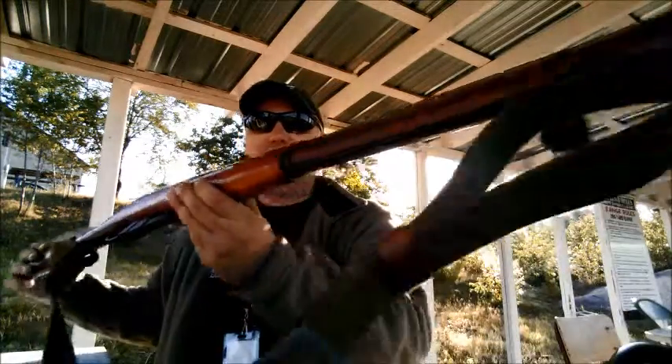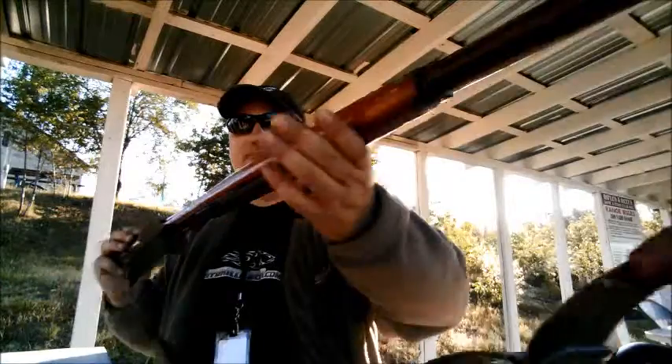As for the M1891, it served Russian soldiers during World War I, the Russian Revolution, and the Russo-Japanese War fairly successfully. But by about 1930, the Russians had realized it was beginning to get a little long in the tooth — it was a 39-year-old design by that point. So they decided to modify the rifle somewhat, make some improvements to it, and it became the M1891-30 firearm, which you see in front of you.